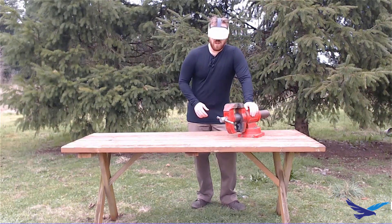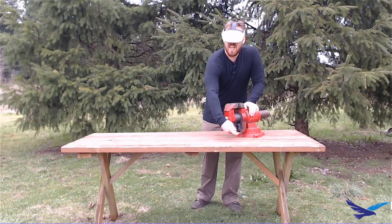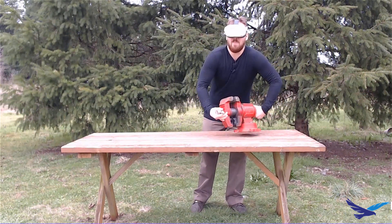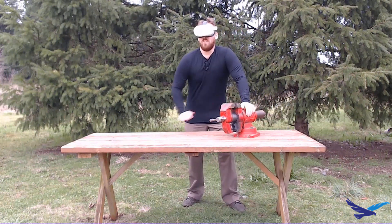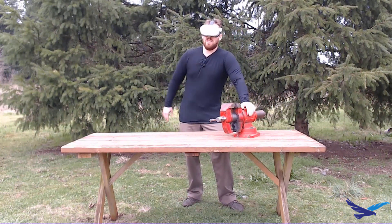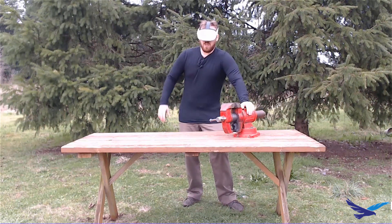And it's absolutely incredible to be able to interact with this model and test it for form, fit, and function in actual reality. Now, this model's a little bit heavy — that might need a little bit of a redesign — but it's just absolutely stunning, and I think it's going to bring a tremendous amount of value to engineering and design companies across the globe.